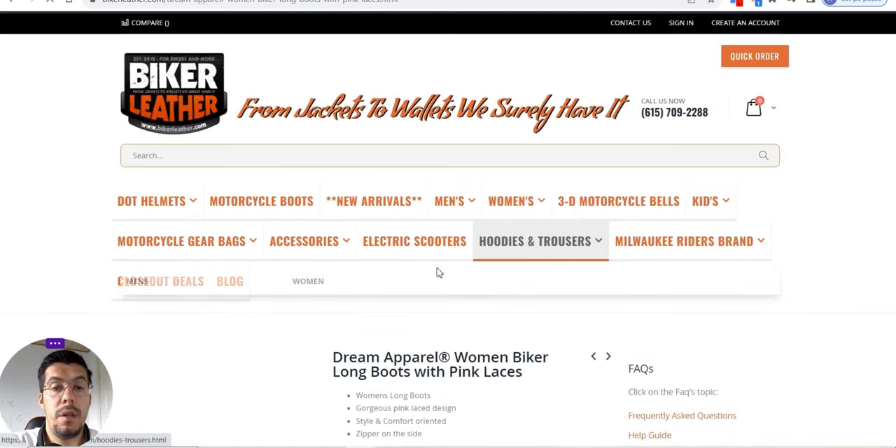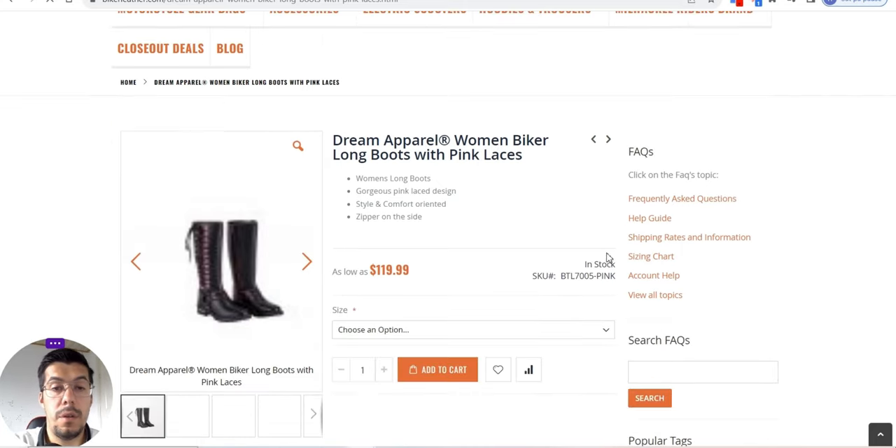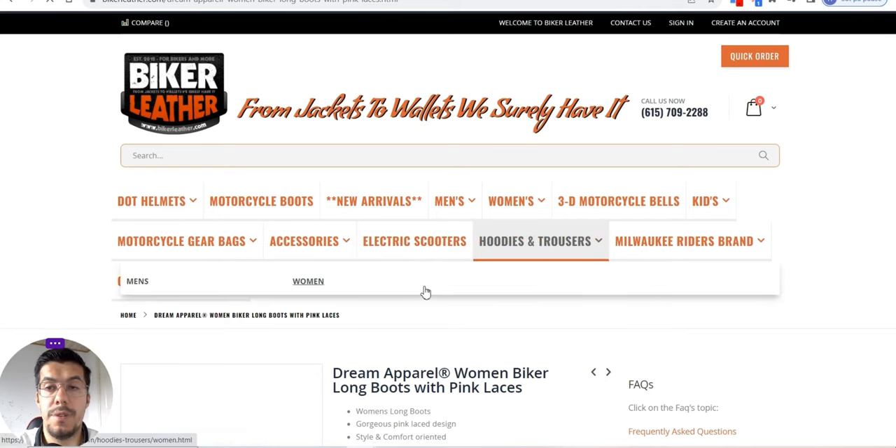That's for women — all the products made of leather. Let's see electric scooters.